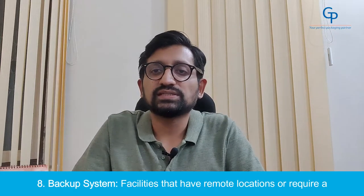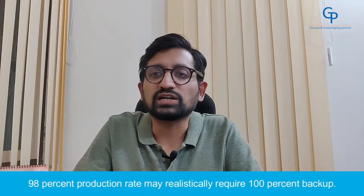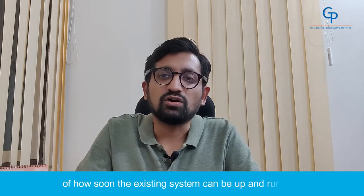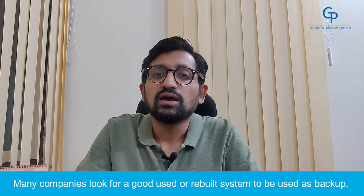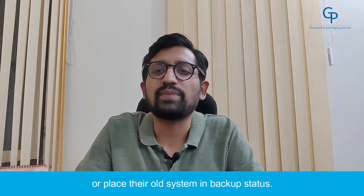Number 8: Backup System. Facilities that have remote locations or require a 98% production rate may realistically require 100% backup. It becomes an economic decision of how soon the existing system can be up and running. Many companies look for a good used or decommissioned system to be used as backup, or place their old system in backup status.